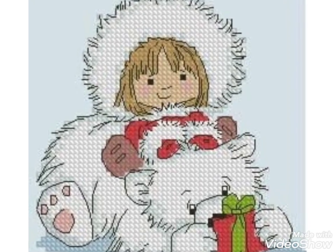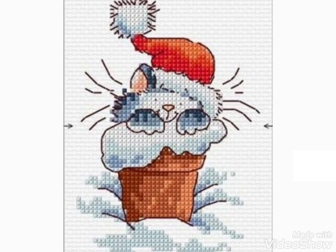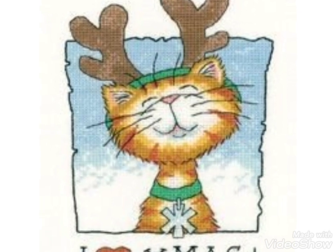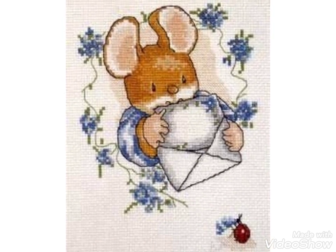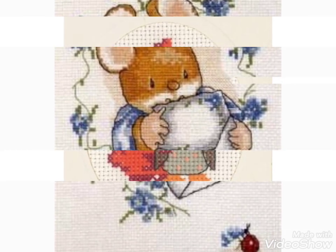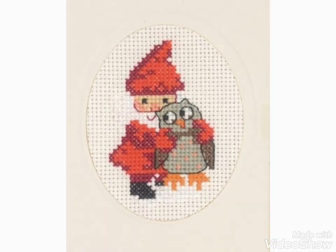Hi friends, welcome back to my YouTube channel Vintage Antiquities with a new video and new idea. The video I have bought for you today is about beautiful cross stitch hand embroidery designs. You can choose cross stitch embroidery designing with beautiful ideas and different cross stitch pattern designs making amazing color combinations.